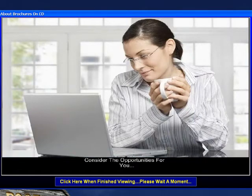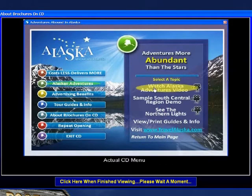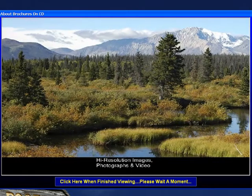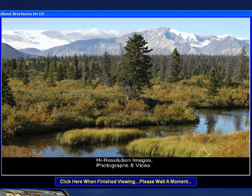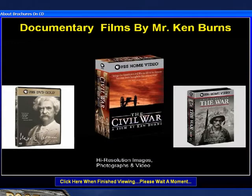As you watched the demonstration, you probably noted that we even provide a brief tutorial on how to browse the CD in the opening presentation within the product itself. We produce our product from high-resolution photographs and available videos in a manner similar to those shown in the PBS series about the Civil War and most recently World War II by Mr. Ken Burns.